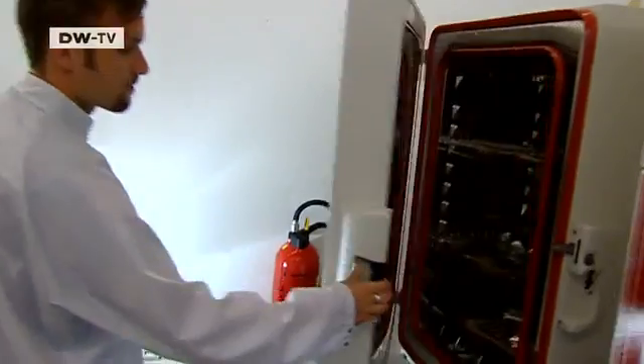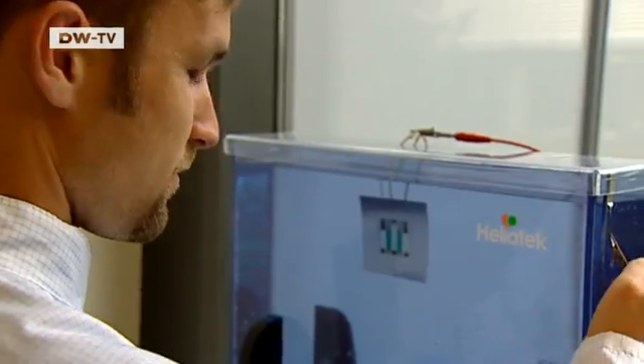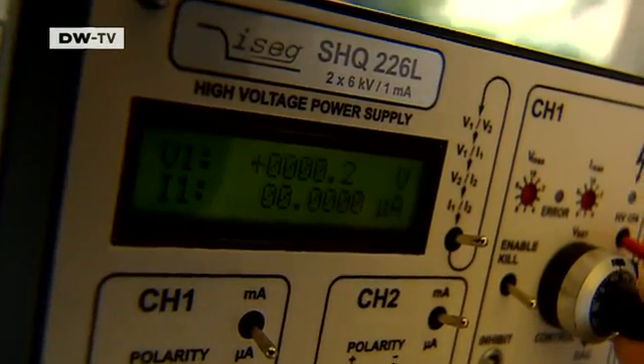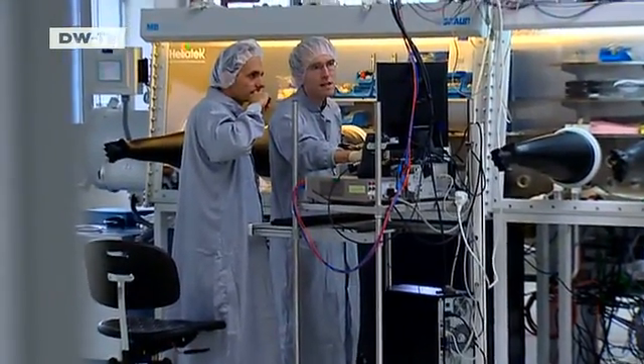Then it's time for testing — in containers simulating tropical weather and for resistance to moisture. The team has found that some organic materials can cope with a wide range of conditions and are also extremely efficient.